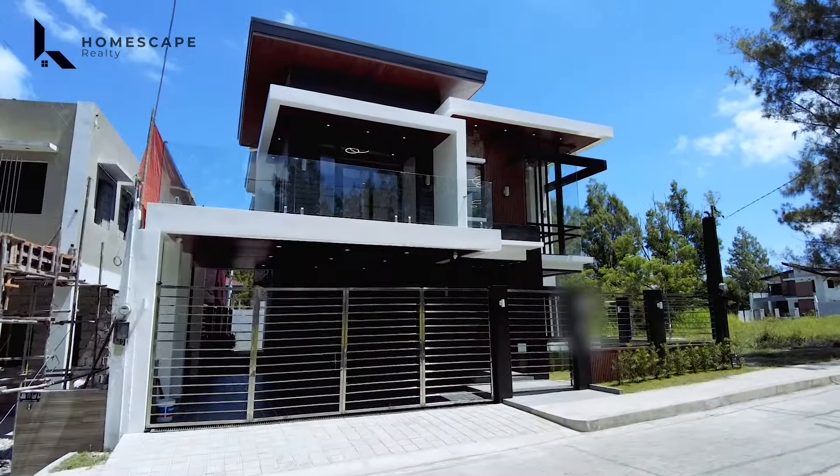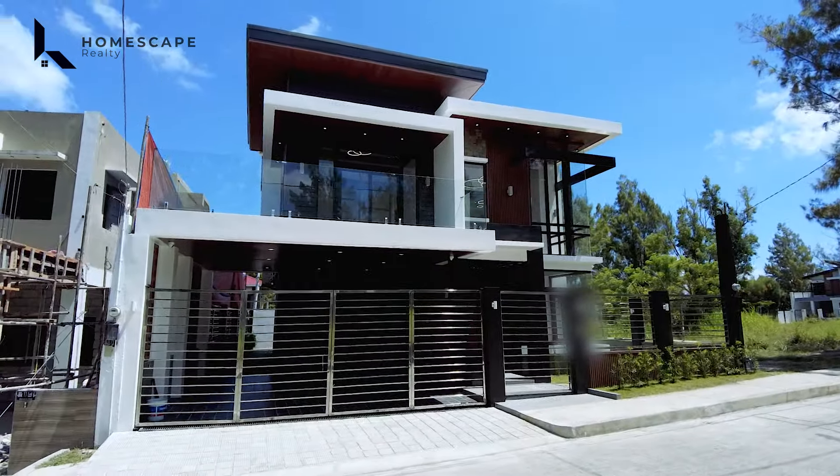Let's begin our tour. For this property, we have about 15 meters frontage and it's facing south.